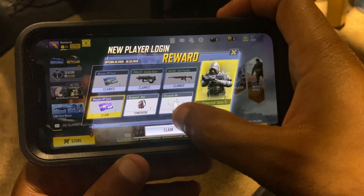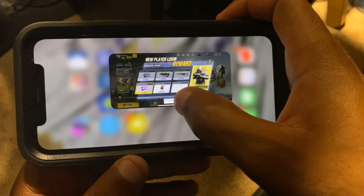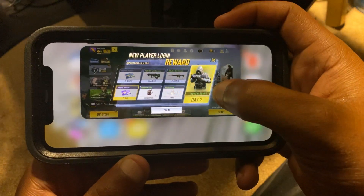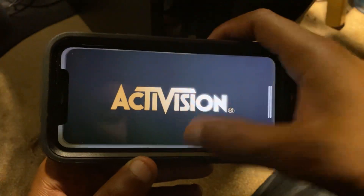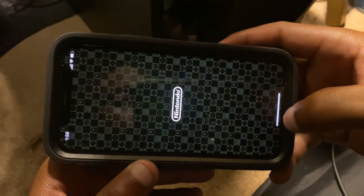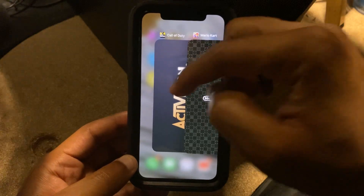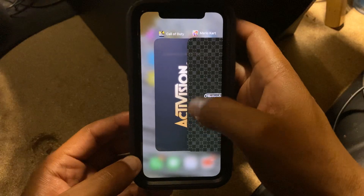Now let me show you this though, because this is another thing you might want to know how to do. When you swipe up halfway, you're able to see the app right there and you can close the app completely. So for example, if I had Call of Duty open and then I had Mario Kart open, those are two apps open at the same time. As you can see, you can see both apps that are open.